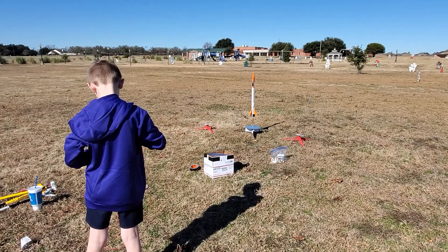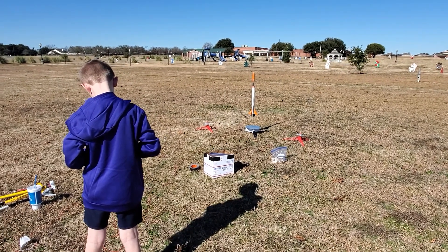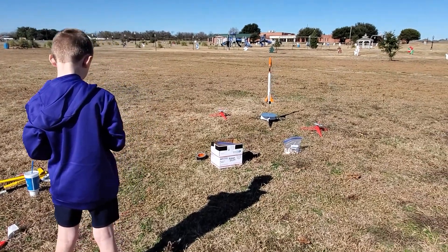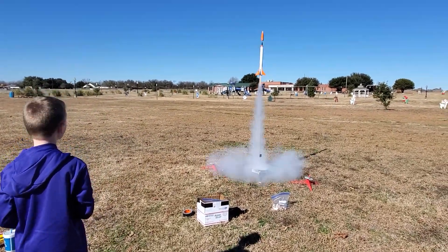Do the countdown. Three, two, one. Whoa! Wow! Holy smokes, that sucker was loud.